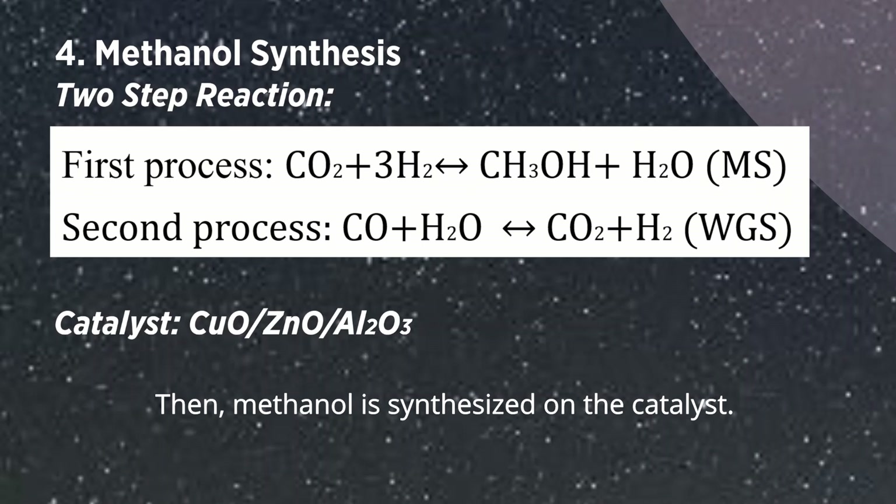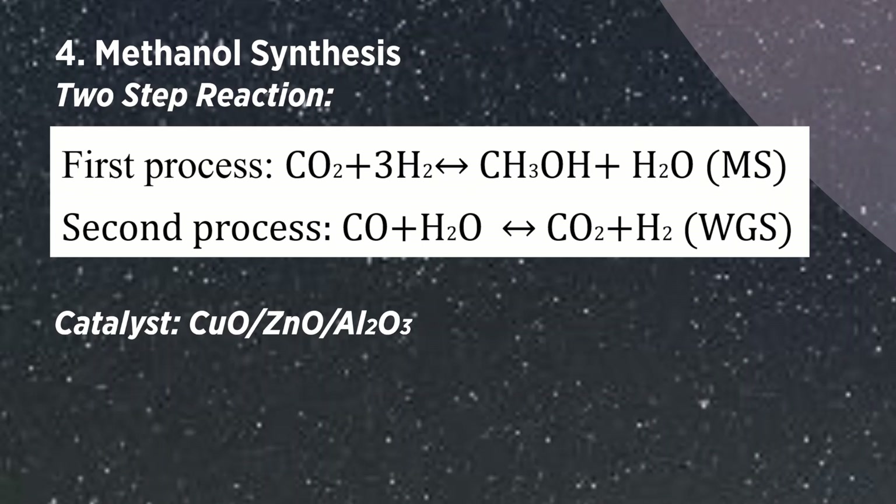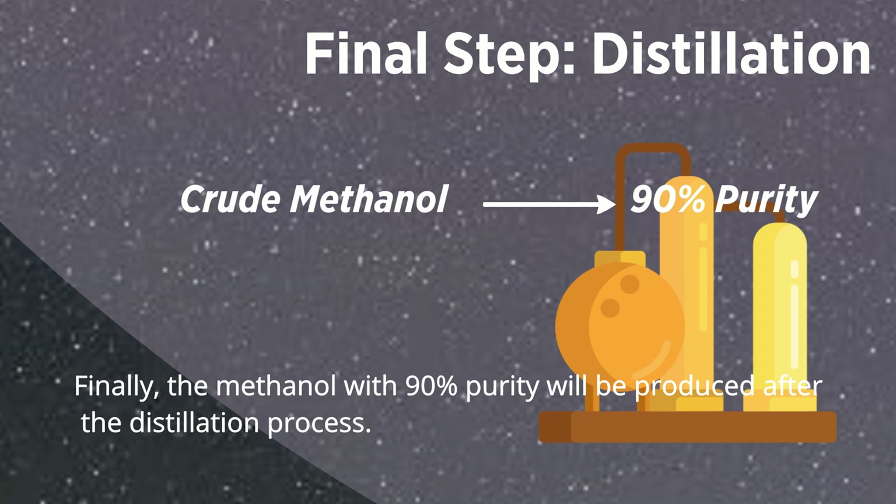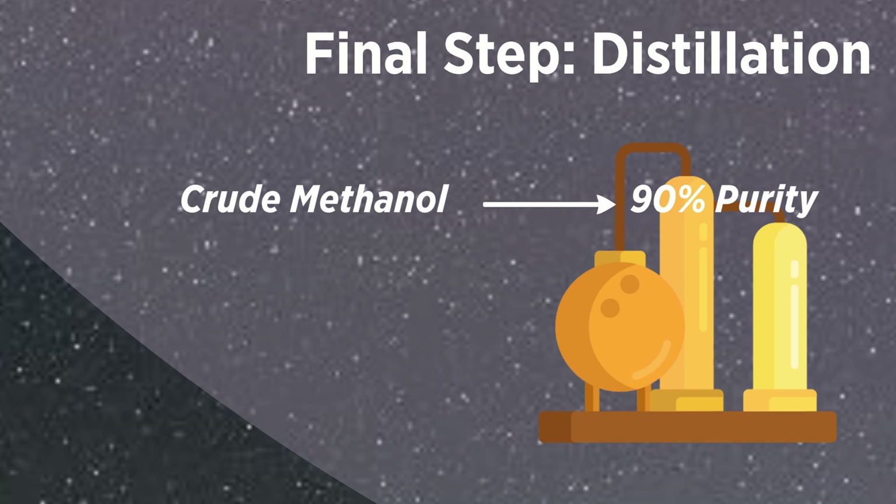Then methanol is synthesized on the catalyst. The catalyst life is 40 hours to maintain high activity, and the average synthesis rate is 20 grams of methanol per kilogram of catalyst per hour. Finally, methanol with 90% purity will be produced after the distillation process.